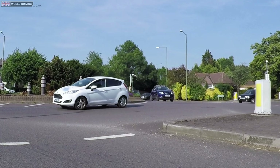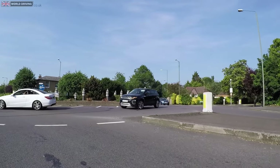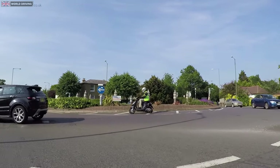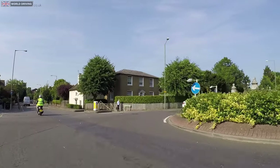But never assume they're coming off — always check and double check. Be aware of motorcyclists and cyclists on roundabouts as they're a lot harder to see. You can also expect horse riders on roundabouts too.